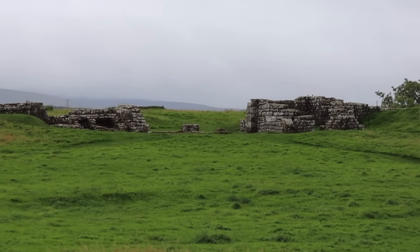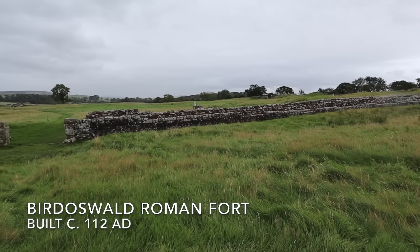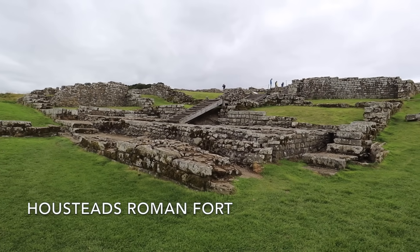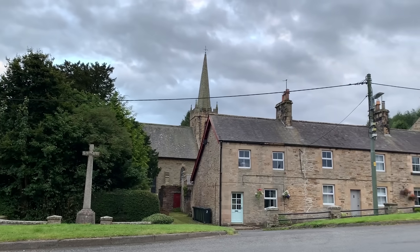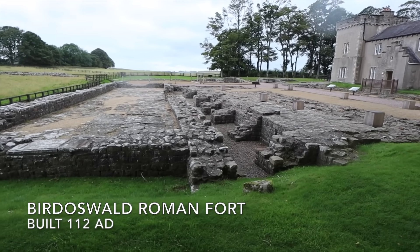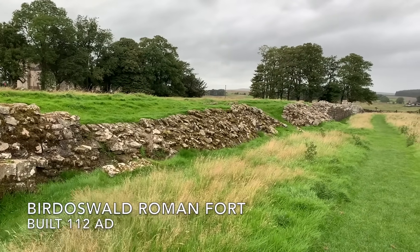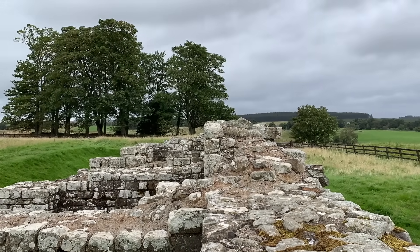Bird Oswald Roman Fort. It doesn't look like much today. Fifteen others also once existed here too, spaced at regular intervals along the wall, each manned by its own garrison of soldiers. In the intervening period, many of their foundations have long since been carried away to build castles, farmsteads and towns. But this one, in part due to its slightly inaccessible geography, survives to the present. For a brief time during the 5th and 6th centuries, some small part of Rome may have survived here too.